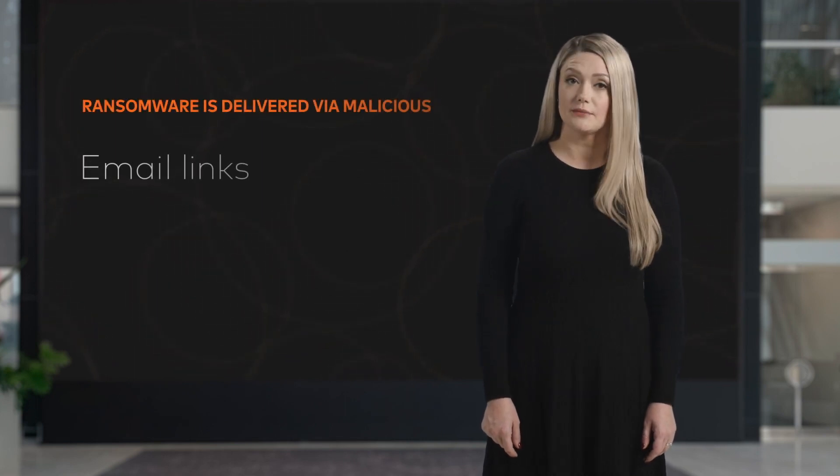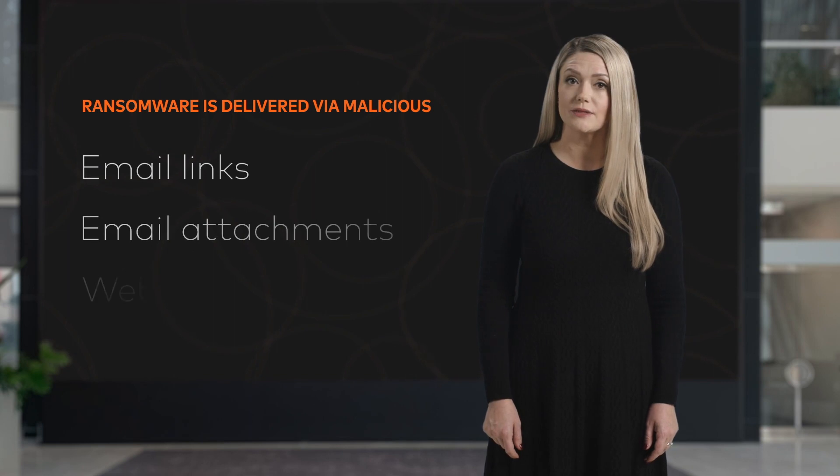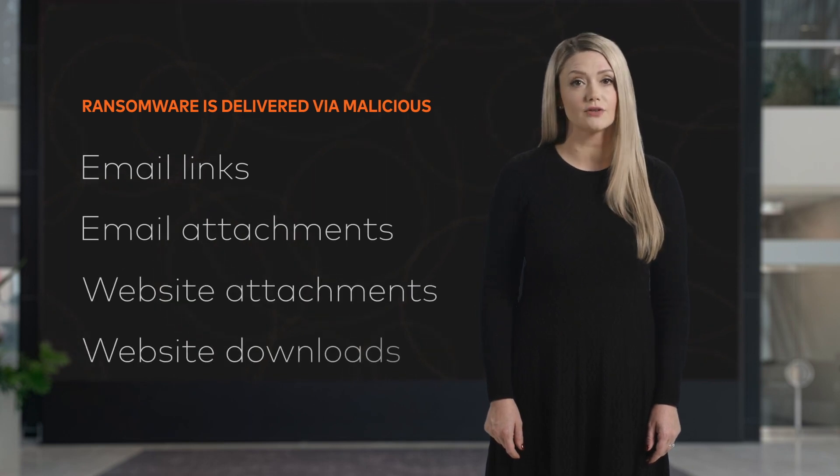So how does ransomware infiltrate your network? Poor cyber hygiene and lack of security awareness are exactly what the hackers need to take your network hostage. Ransomware attacks are typically delivered through malicious email links, email attachments, and website attachments and downloads.